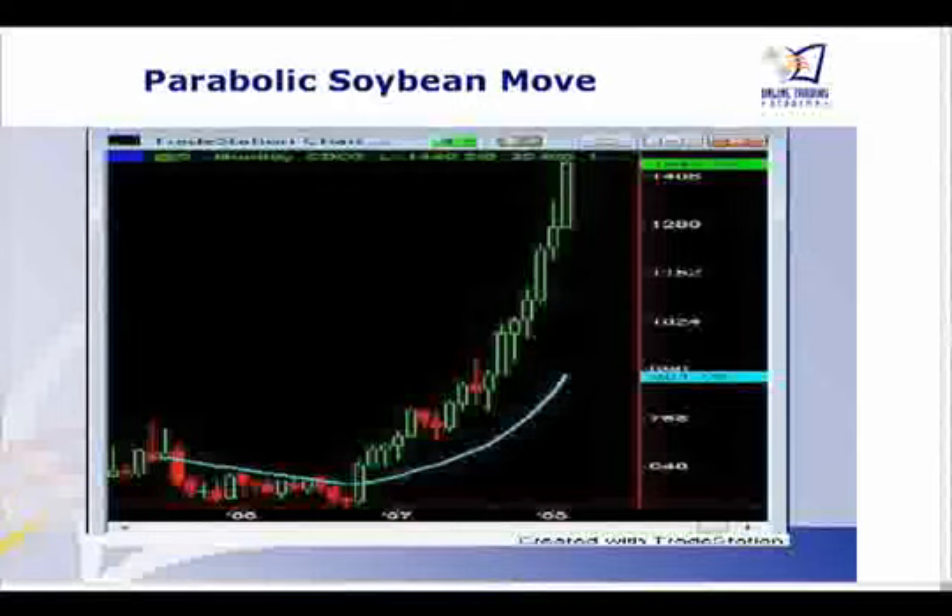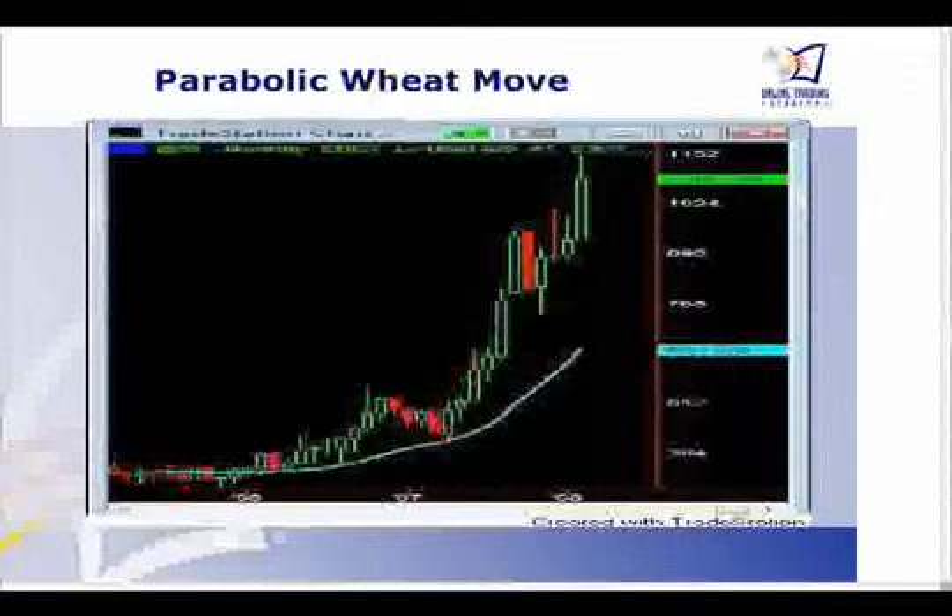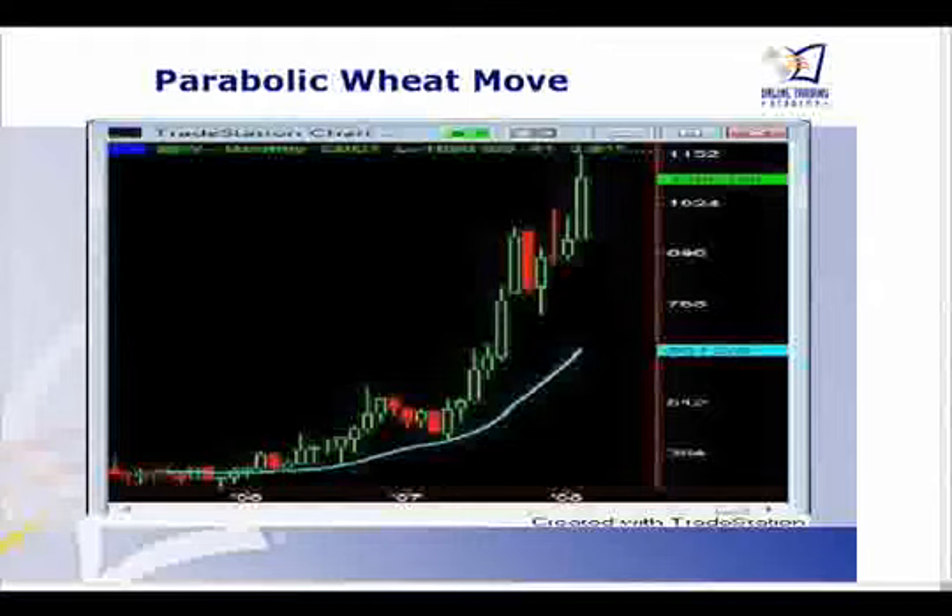Here is a parabolic soybean move — the soybean contract. Currently soybeans are right back down around 640, bottomed out right back where it started from. It was positive momentum with everybody piling in. This is not the only market; the wheat market had a pretty much similar move. At one point, one trader put on a very large short position in wheat and almost blew out the firm he worked for. These kinds of moves are spectacular, but they're not sustainable — they're parabolic — so we usually look for some kind of retracement.